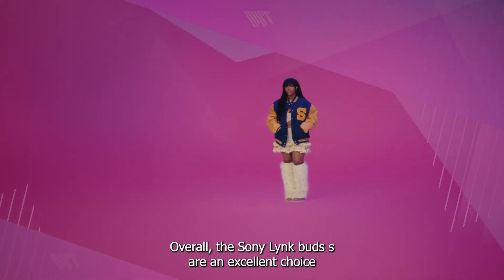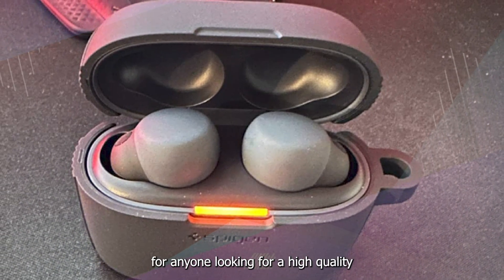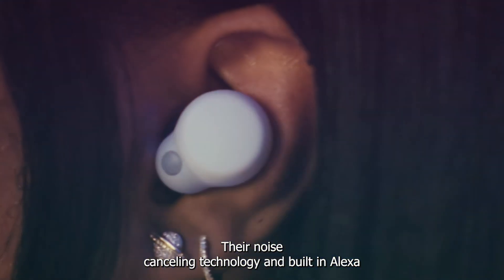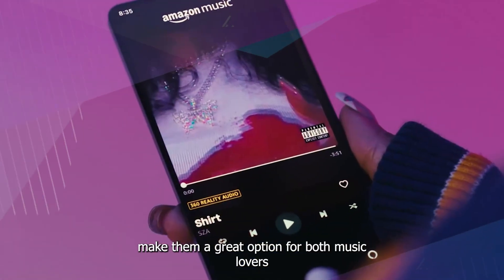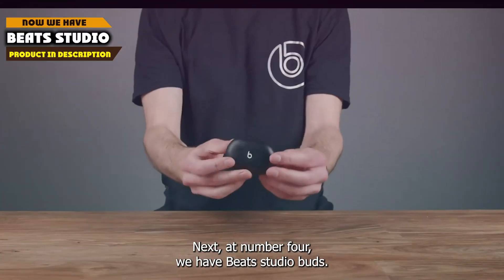The earbuds come equipped with Alexa built-in, allowing users to access voice controlled features including music playback, smart home control, and more. Overall, the Sony LinkBuds S are an excellent choice for anyone looking for a high quality pair of wireless earbuds packed with features. Their noise cancelling technology and built-in Alexa make them a great option for both music lovers and busy professionals who need to stay connected on the go.